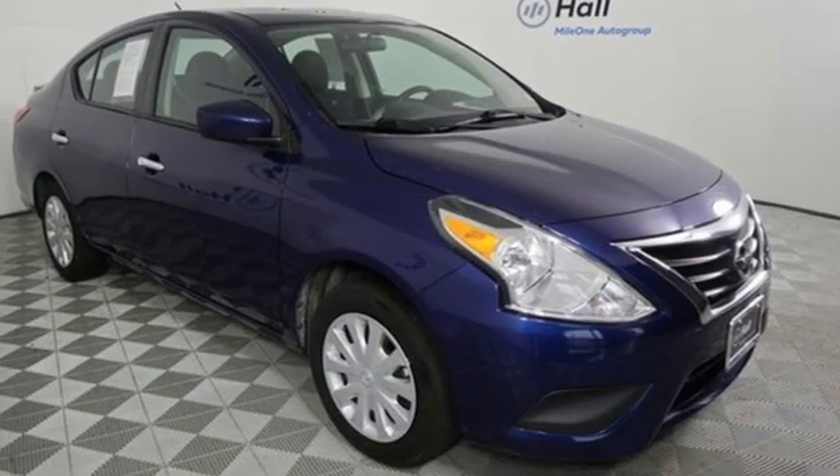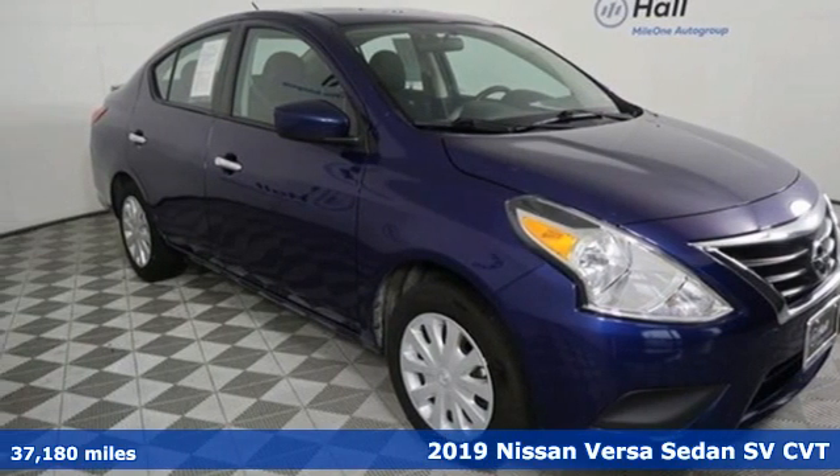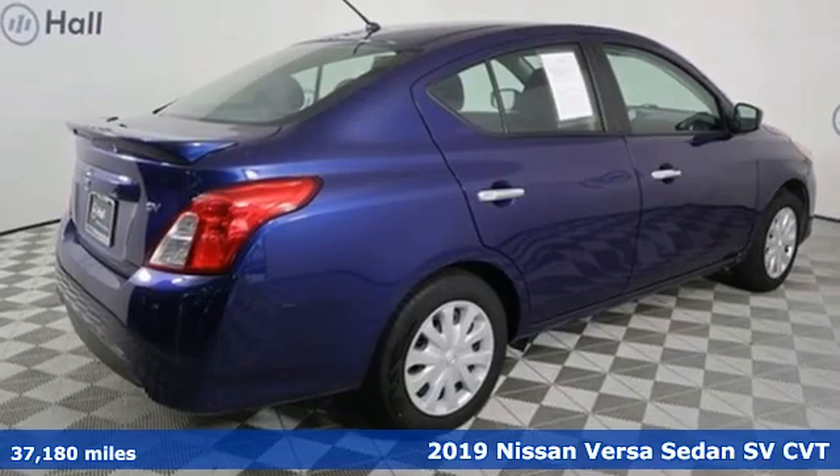Here's a 2019 Nissan Versa sedan. Innovation. Excitement. Nissan.